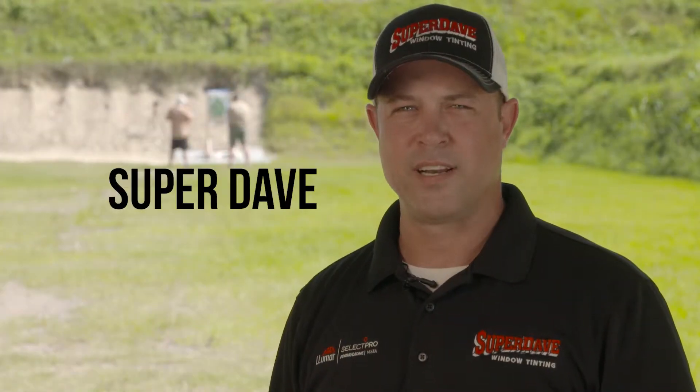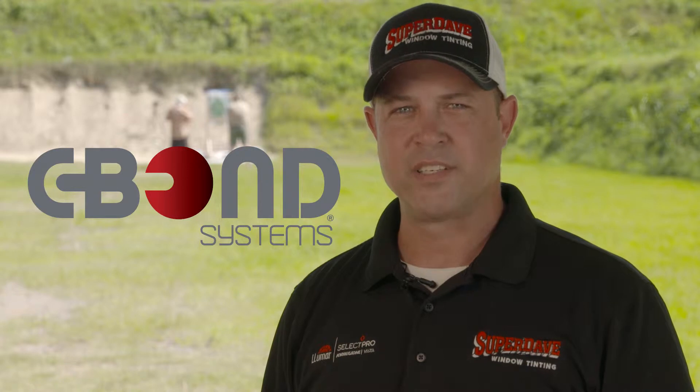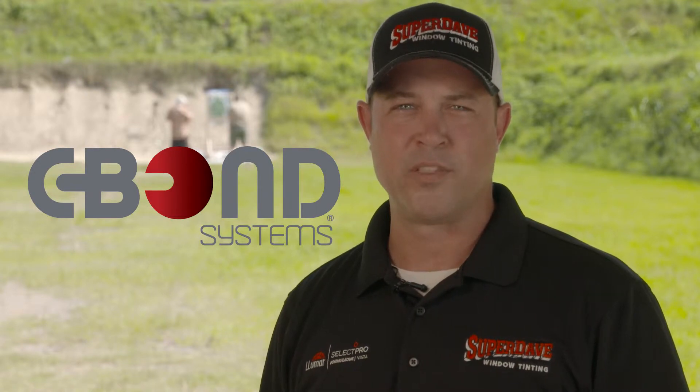Hi, I'm Dave with Super Dave Window Tinting. I'm here today to talk to you about the C-Bond II Ballistic System. C-Bond II is a system consisting of a half-inch annealed glass with three layers of 15 mil security film and a proprietary nanotechnology application fluid that has 23 patents.